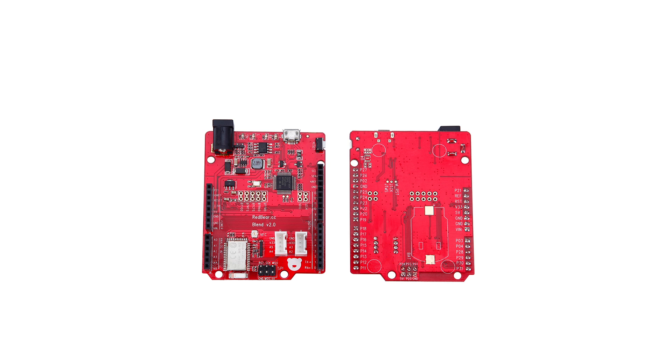Our next product is the RedBear Blend 2. This is a full-size Arduino compatible board which supports most shields. It uses a Cortex M3, so it's quite fast, and the most notable feature is that it uses BLE 5.0. It has 26 digital I/O pins, 8 PWMs, 6 ADCs, but it also has NFC, an additional UART, 2 SPIs, 2 I2C ports, and you can also plug in 2 Grove sensors.